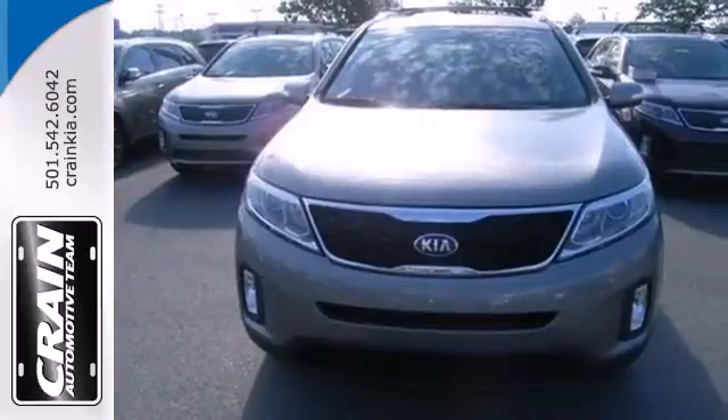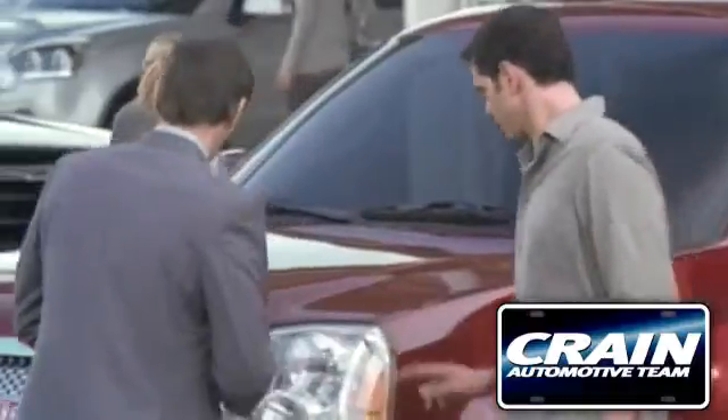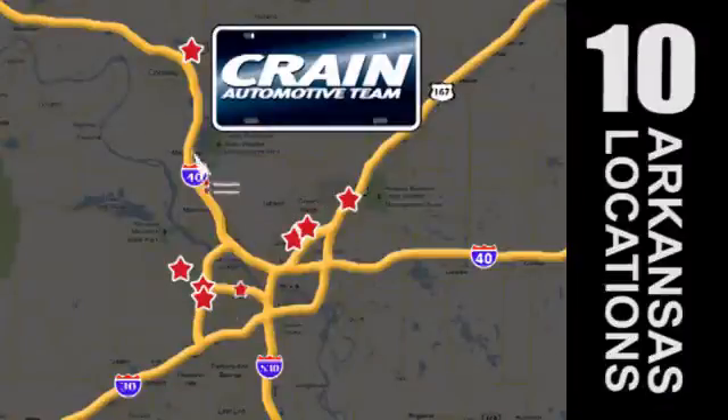Hurry in today and see all the great things this Sorento has to offer. Visit us anytime at craneteam.com. Craneteam's got them.